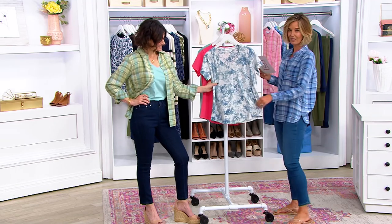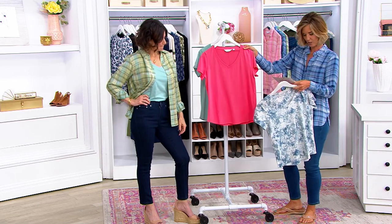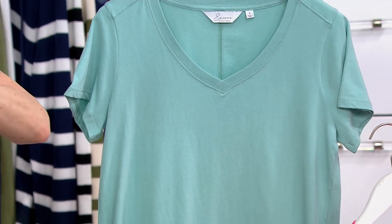It feels almost like suede, that's how soft it is. And I love these solids too. That's called Washed Poppy. And then what Adina has on is the Surf Green, which is my favorite.